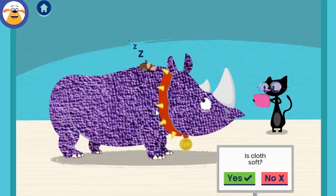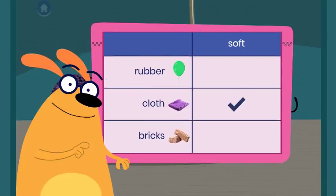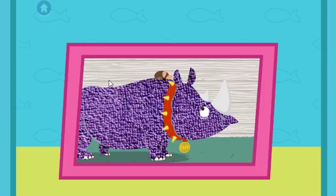Is cloth soft? Tap the button to document what happened. You found out that cloth is soft! I can see your work is paying off — you're really getting this! What a great time, you found out that cloth is soft!